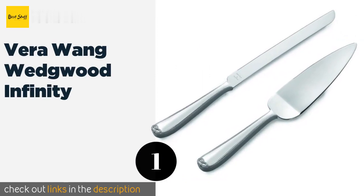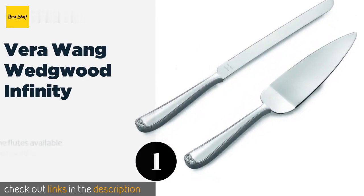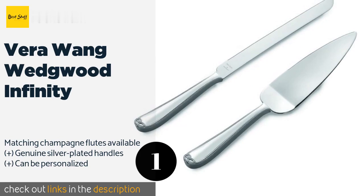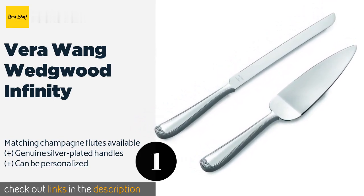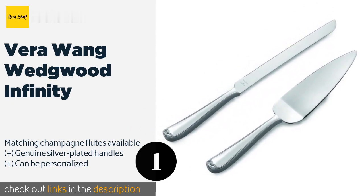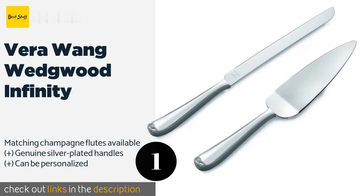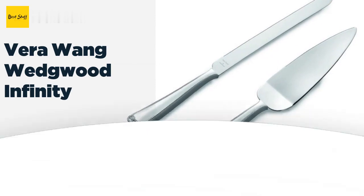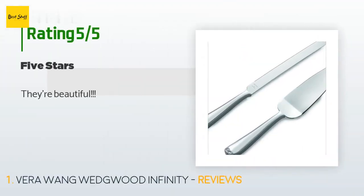The number one is Vera Wong Wedgewood Infinity. The Vera Wong Wedgewood Infinity were designed to represent eternal love with an understated elegance that ensures they will become family heirlooms. If you are buying them for someone else, they arrive in an attractive gift box for your convenience. This product is available on Amazon for $64. Check out the link in the YouTube description below. There are 17 reviews with an average rating of 4.6 stars.